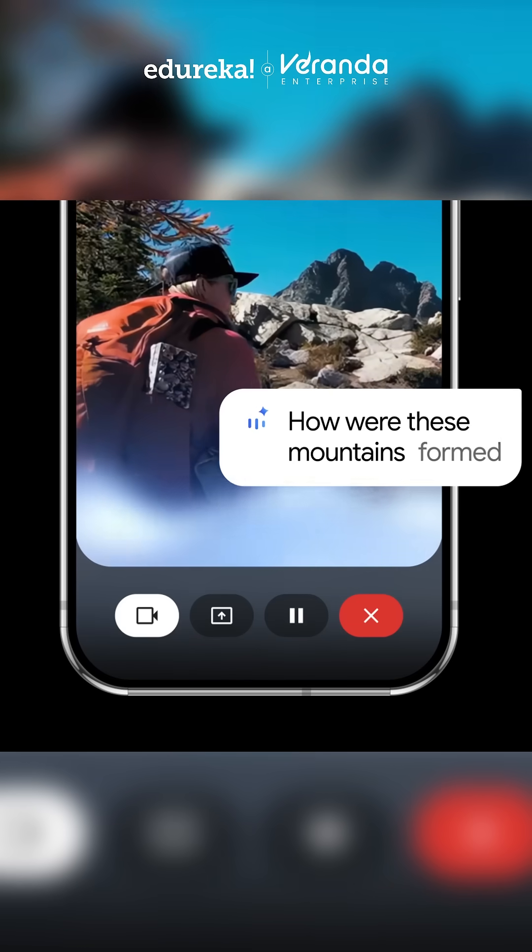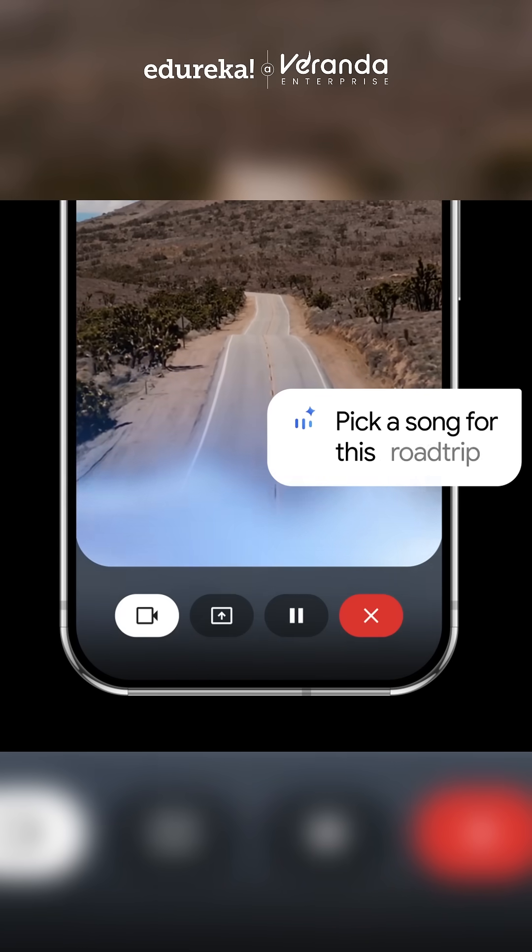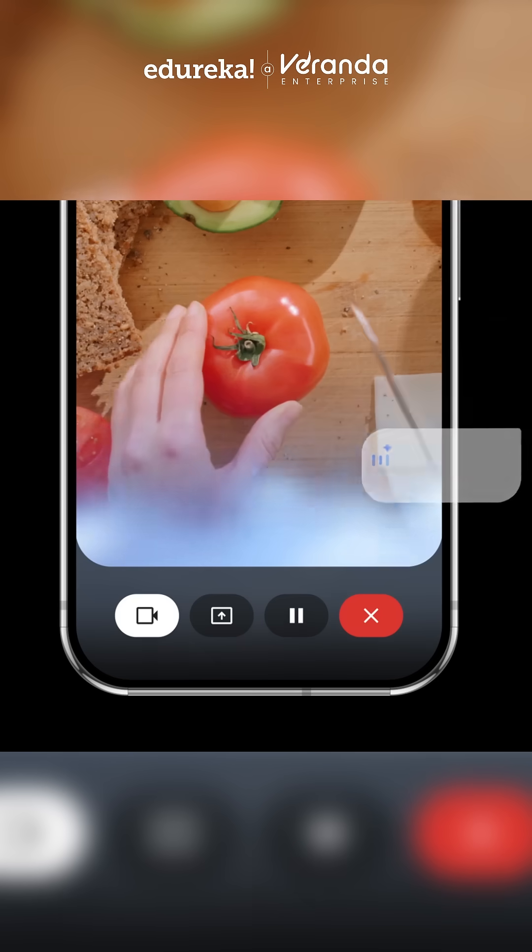Next, Gemini Live feels more natural. It responds with emotion, adjusts tone, and jumps in at the right moment.